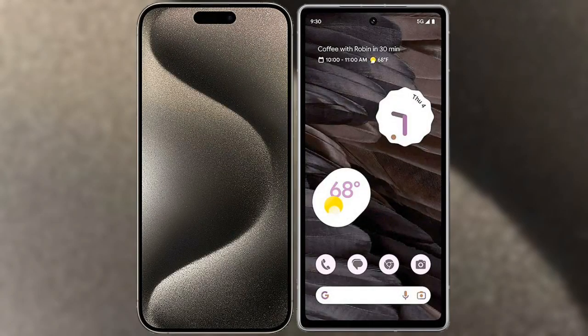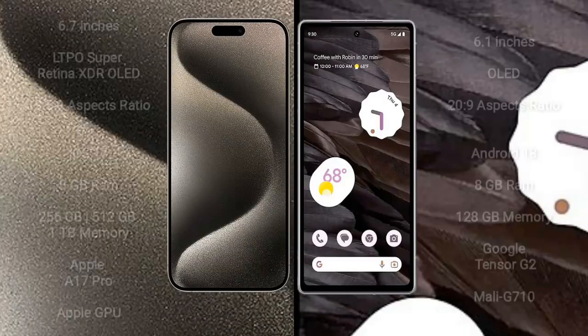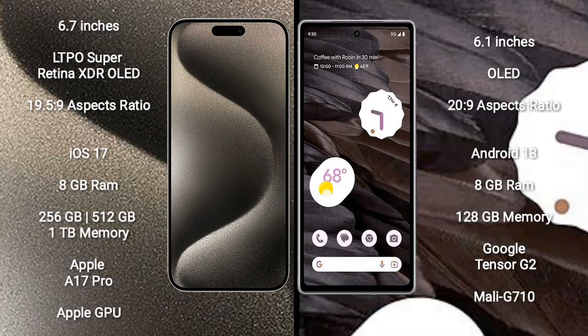I will compare the new iPhone 15 Pro Max with Google Pixel 7a. iPhone 15 Pro Max comes with 6.7 inches, LTPO Super Retina XDR OLED display and aspect ratio 19.5x9. Google Pixel 7a comes with 6.1 inches, OLED display and aspect ratio 20x9.